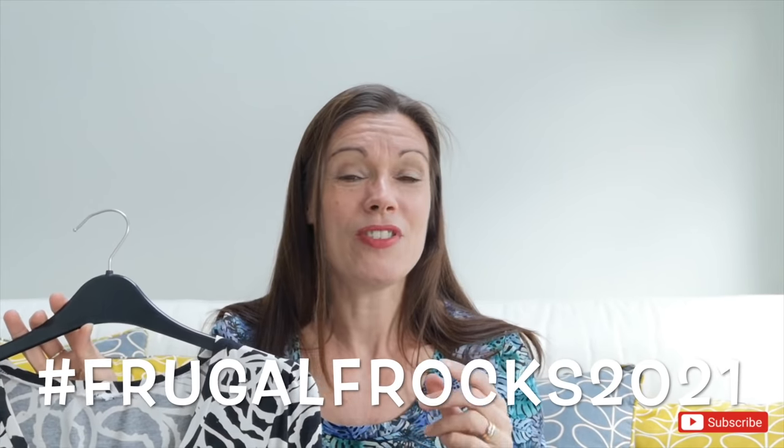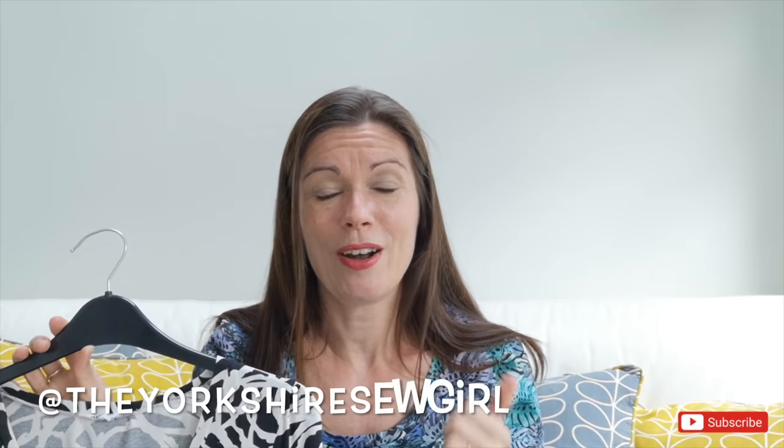Do let me know what you made in the comments below. Go and check out the hashtag Frugal Frocks 2021 — in case you didn't know, it's a challenge set up by Ruan from the Sew Yorkshire Girl and Sam from Frugalissima. Check out that hashtag and you'll see so many videos from lots of different sewing YouTubers sharing their thoughts, plans, and final makes.